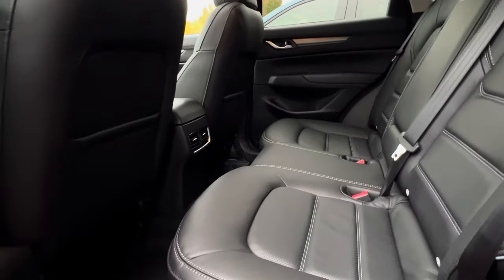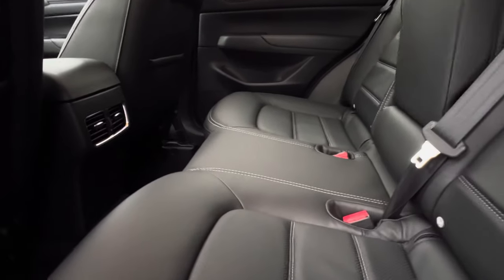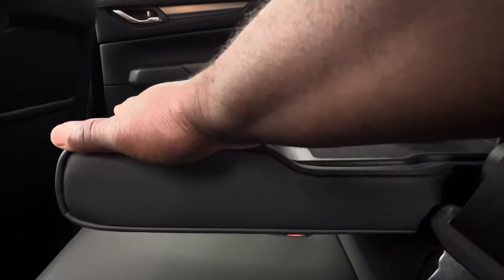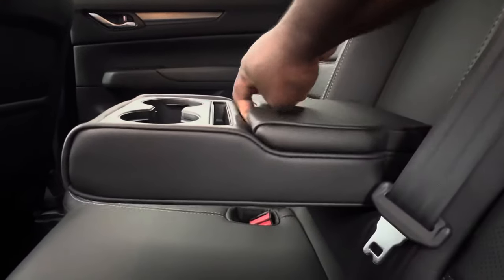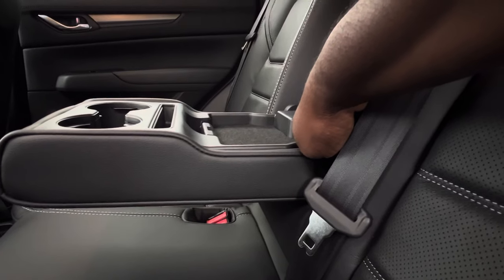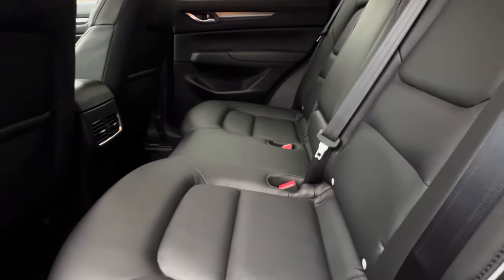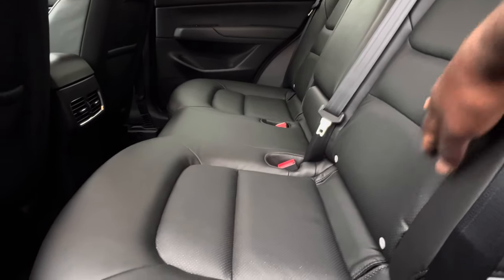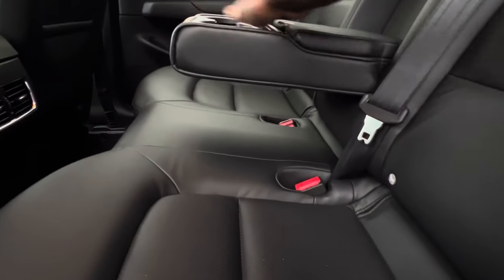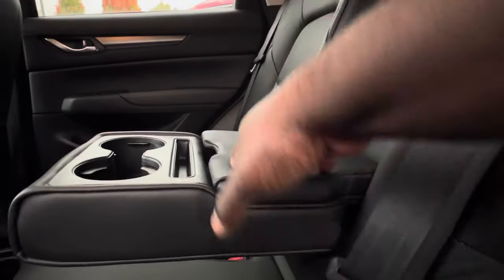When you open this 2.5 S Preferred, the rear seats are very comfortable. You get two vents, a slot for your phone, and two cup holders. Under the armrest you get two USB charging ports, which are 2.1-amp USB charging ports. On the rear of this 2.5 S Select, you also get the same two cup holders and two USB charging ports, which is very impressive.